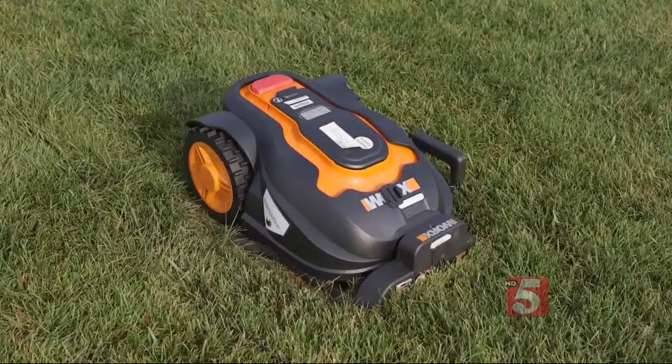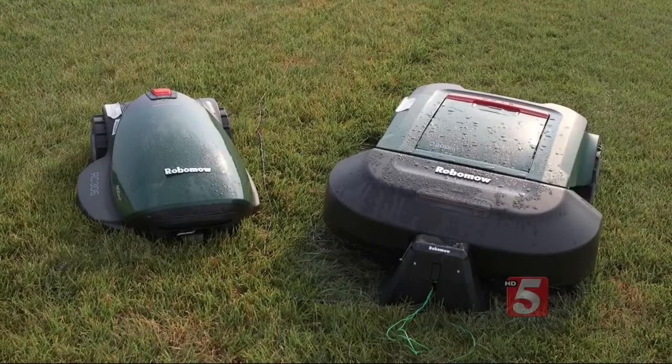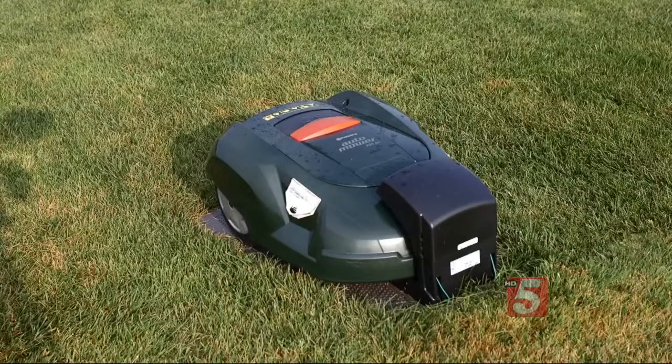Being tested: the Worx for $1,000, two models from RoboMow for $1,200 and $1,800, and a Husqvarna for $2,400.